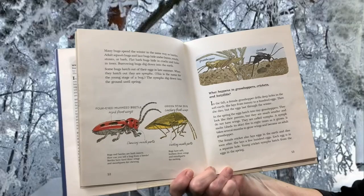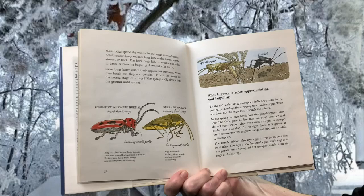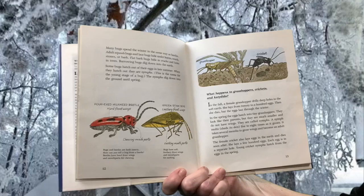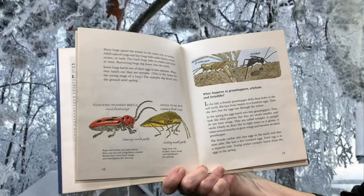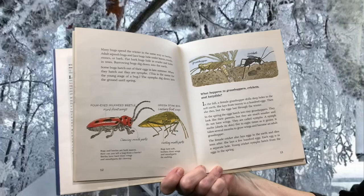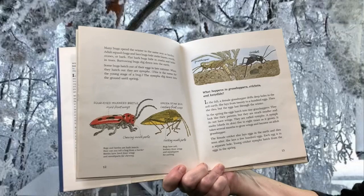What happens to grasshoppers, crickets, and katydids? In the fall, a female grasshopper drills deep holes in the soft earth and lays from 20 to 100 eggs. Then she dies, but the eggs last through the winter. In the spring, the eggs hatch into tiny grasshoppers. They look like their parents, but they are much smaller and do not have wings. They are called nymphs. A nymph molts, or sheds its skin, five to eight times as it grows. It takes several months to grow wings and become an adult grasshopper.